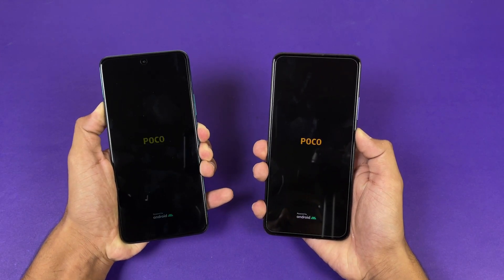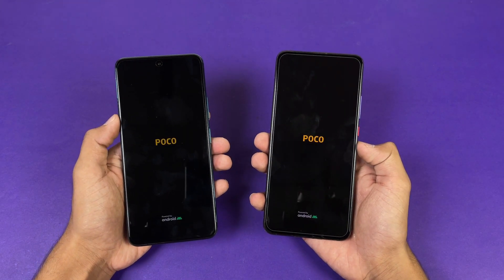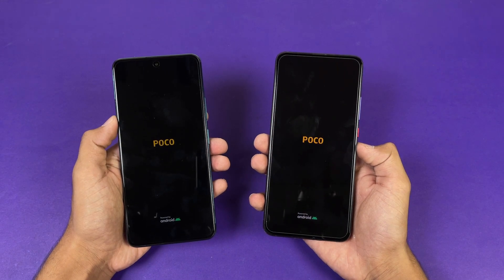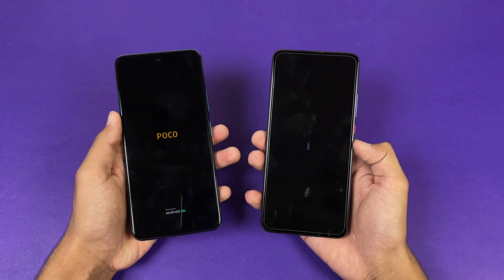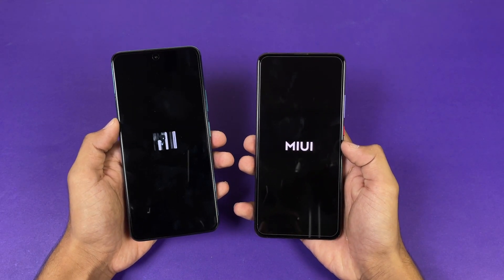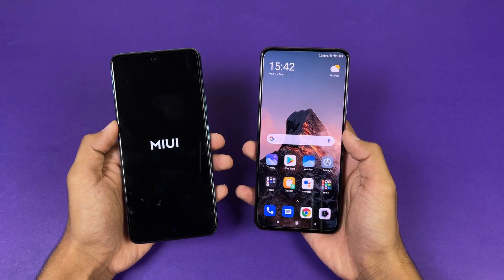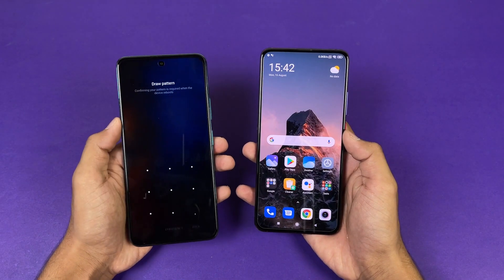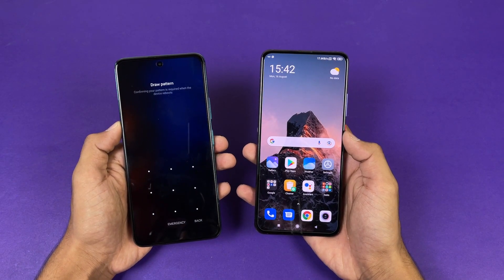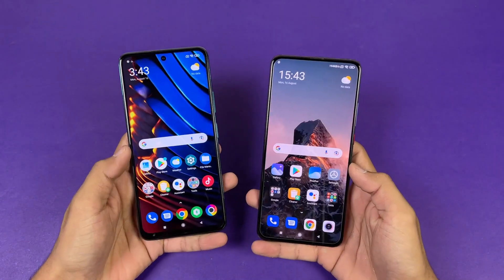The logo appears faster on the POCO F2 Pro. Both phones are running Android 11 with MIUI version 12.5 — the latest version on both. You can see the new MIUI logo, and the POCO F2 Pro is a super fast phone when it comes to booting up. The POCO XCGT is now also done, and you can see about a one or two second difference between these two devices.